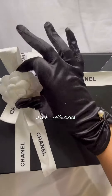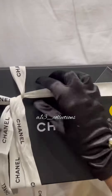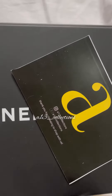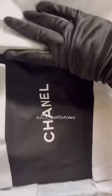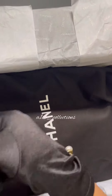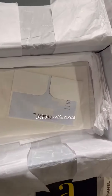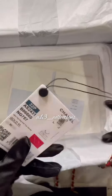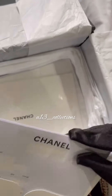Today we are going to unbox Chanel. It also comes with a gold tie, a dust bag, and a little booklet.